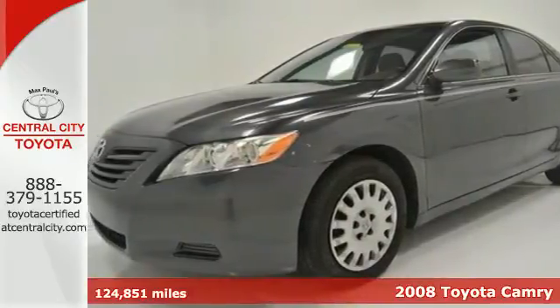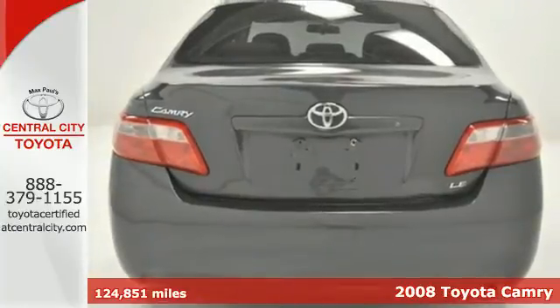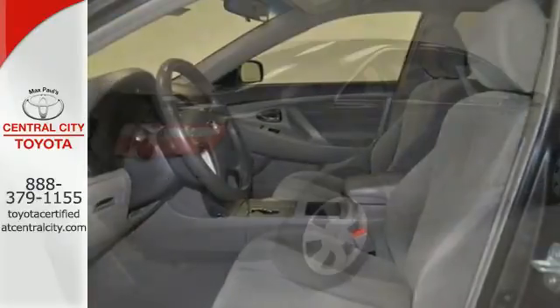It's a 2008 Toyota Camry. From its fully independent suspension system to its anti-lock brakes and rack and pinion steering, this Camry is a fine example of Toyota engineering excellence.